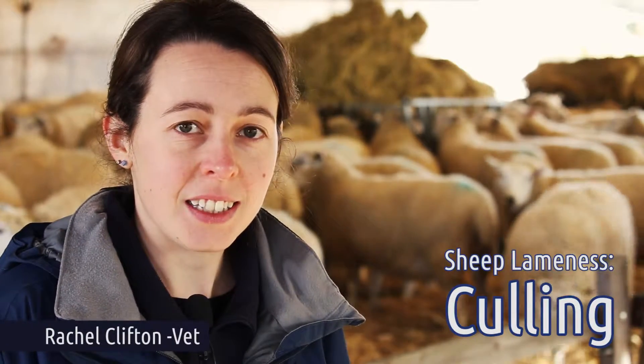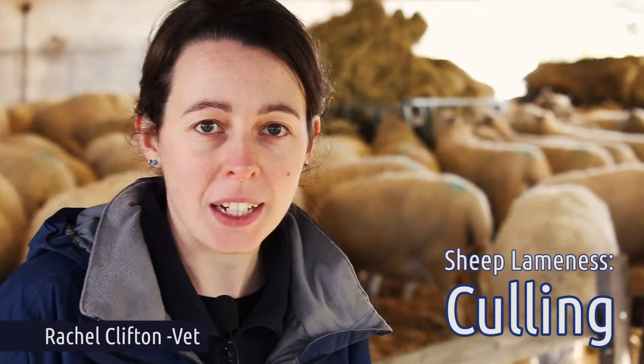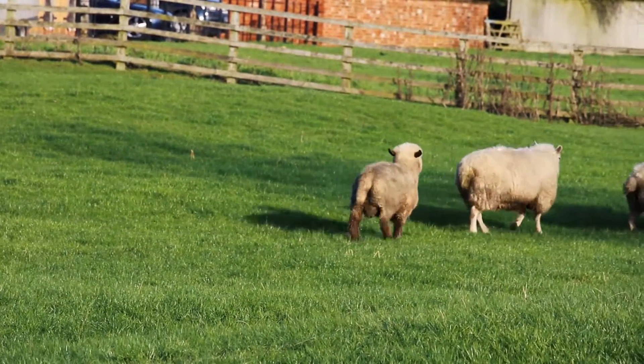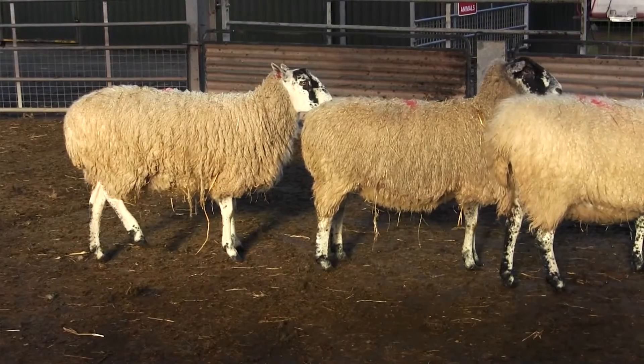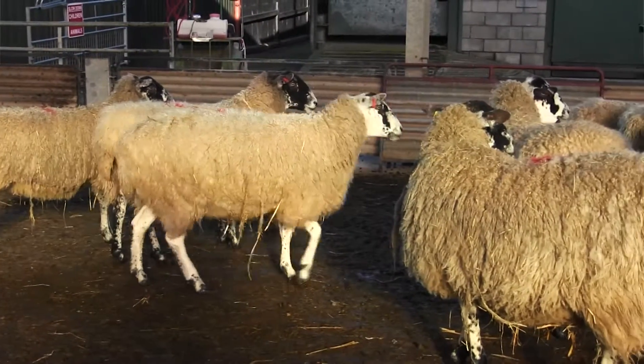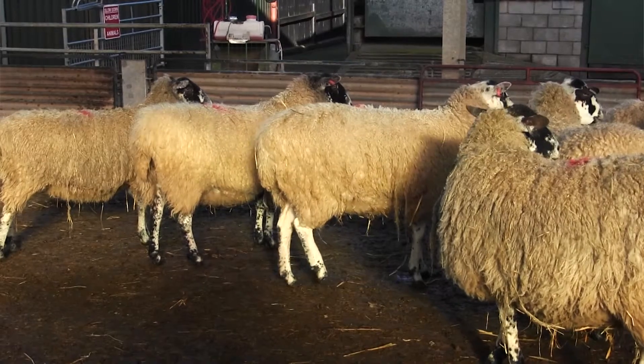So we're going to talk about culling. Culling can be a useful management practice for lameness because it's a way of removing animals that are persistently or repeatedly lame from your flock. These animals can act as a source of infection for the rest of the flock, and therefore it can be useful to remove these to improve your overall levels of lameness.